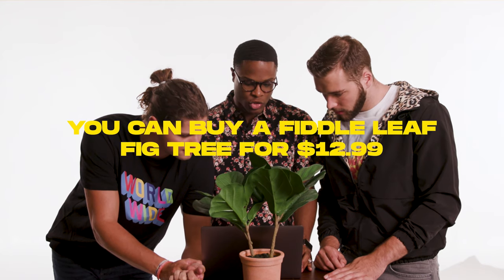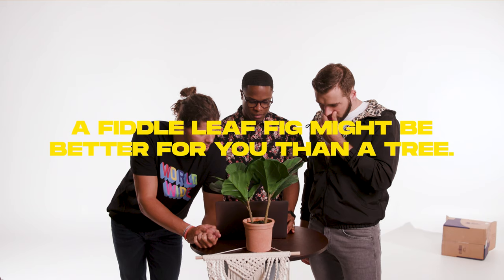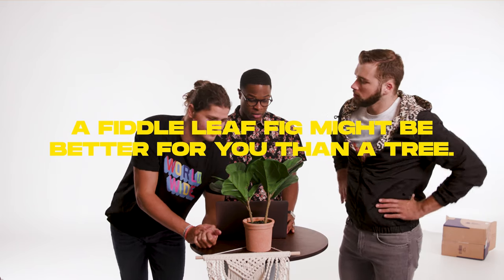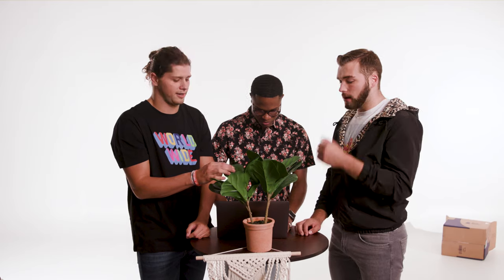You can buy a fiddle leaf fig tree for $12.99 from Ikea. A tiny fiddle leaf fig might suit your lifestyle better than a tree. My sweet little baby fiddle leaf fig. The idea is that this plant has become not necessarily about having good environmental plants in your house, but it's more of a designer trend.